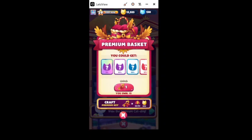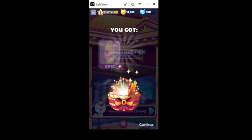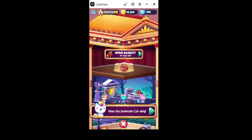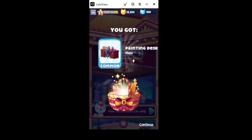Hello one and all to this very special episode of Cat Scan, the cat collector! It has taken me a couple weeks to save up, but I've somehow managed to obtain 15 premium baskets, and right now we're gonna open them all. Let's go and see what we can get — I wonder if we're gonna complete any floors. I highly doubt it, but there's a chance. Alright, that's get number two: painting desk.